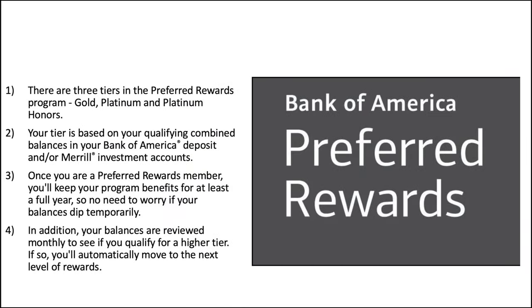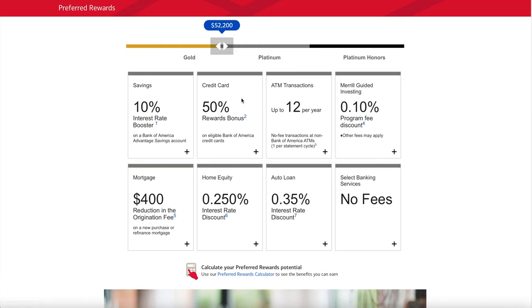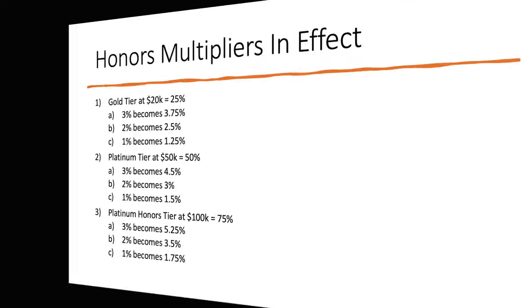There are three tiers in the Preferred Rewards program: Gold, Platinum, and Platinum Honors. Your tier is based on your qualifying combined balances in your Bank of America deposit and/or Merrill Lynch investment accounts. Once you hit a Preferred Rewards status, you keep your program benefits for at least a full year, and your balances are reviewed monthly to see if you qualify to move up to the next tier. Preferred Rewards has a multiplier bonus effect on all of Bank of America's products, and we're most interested in the credit cards. Gold tier starts at $20,000 and gives you a 25% boost. Platinum tier starts at $50,000 and gives you a 50% boost. Platinum Honors tier starts at $100,000 and gives you a 75% boost.